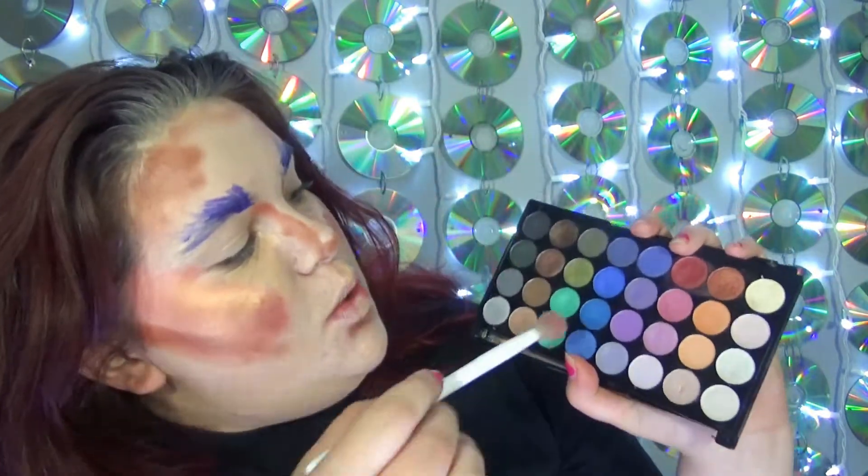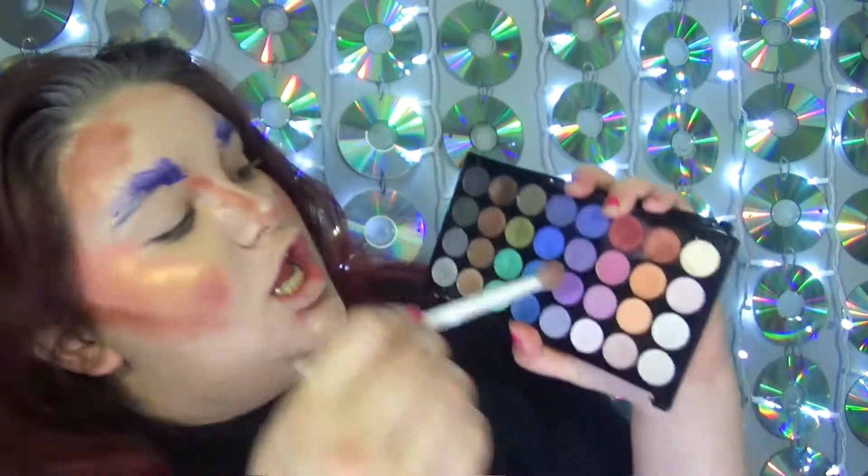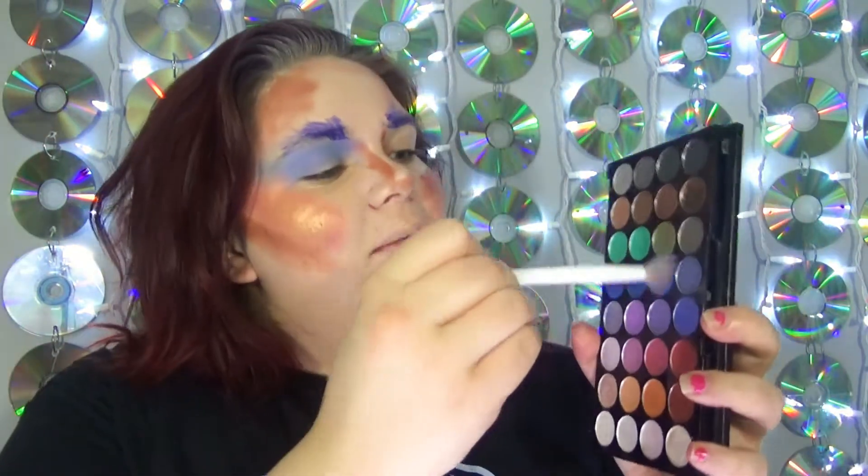Okay, next is literally my favorite part — we're going to be doing our eyeshadow. We're going to be using the Makeup Revolution Mermaids Forever palette. To give yourself a nice transition color, dip into this blue right here and just smear that all across your lid — bring it out and blend it. Going in on the other side, blending out, giving ourselves some nice definition in our crease, am I right ladies?